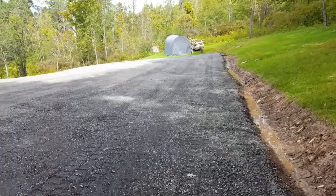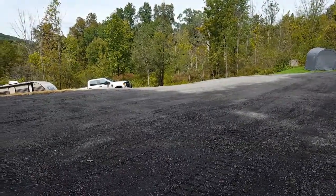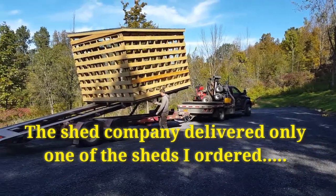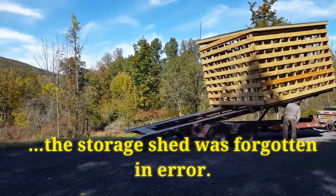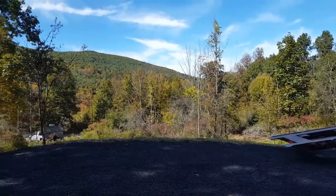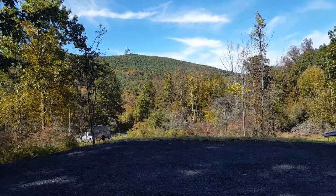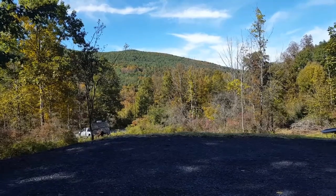I can't get over how big this parking area is now. My screen house got delivered — it'll be going right here. Nice view of the mountain. Unfortunately, they left off the other shed, the storage shed. So we'll have to look into that once I get back into cell range.